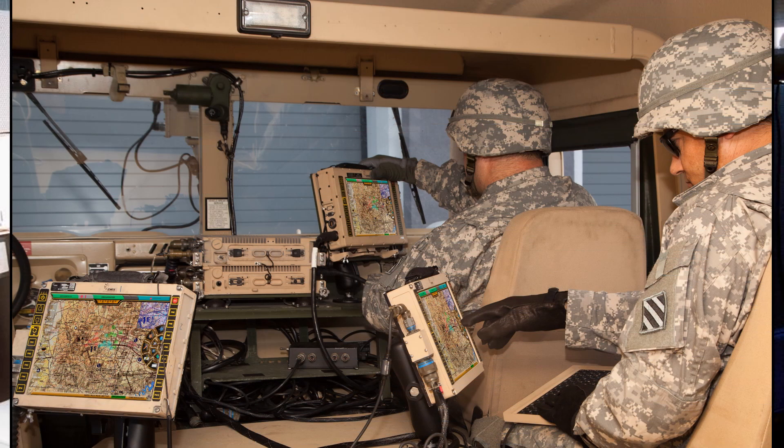The military needs computer-literate soldiers because if computers are not maintained and operated correctly, due to new and broadened tasks, there is a need for a more computer-literate generation of servicemen and increased training in computer skills.